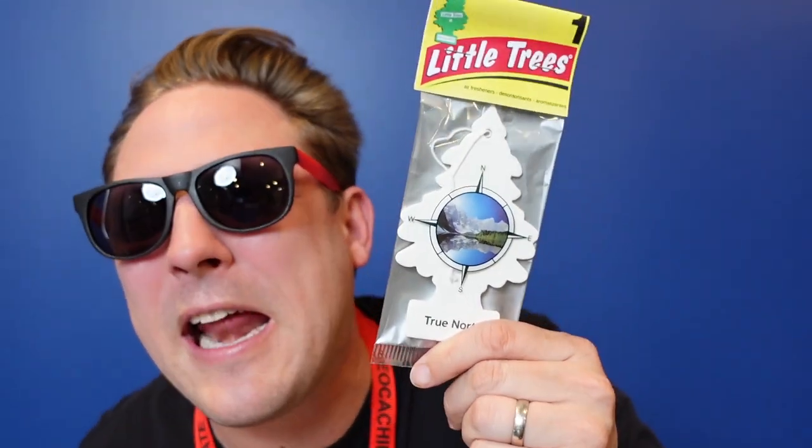So now we've got a wearable theme and a car theme going. And let's be honest, when you're out on the road your car can get a little messy, a little stinky. We've got an air freshener — but not just any air freshener. It is a True North air freshener with a compass on it, which means it is geocaching themed. Two things for the car, two wearables — you can even wear these sunglasses while out on the road. Great theme!